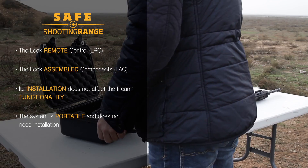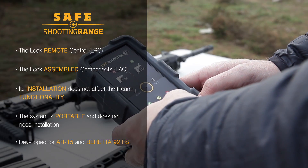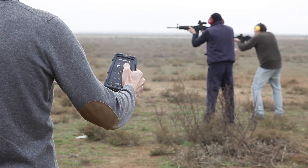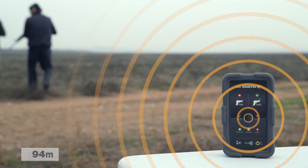The system is portable and does not need installation. It guarantees an accurate working range of up to 100 meters.